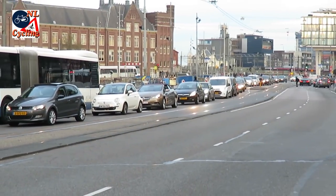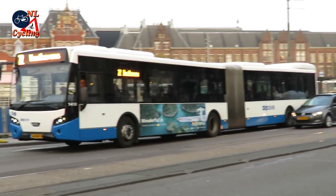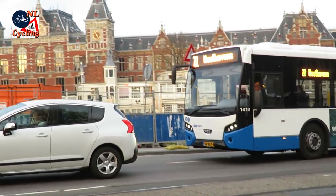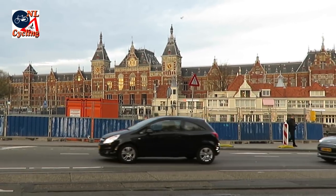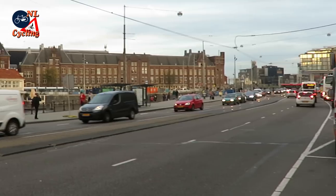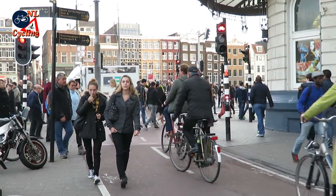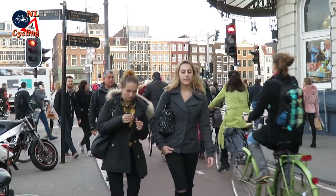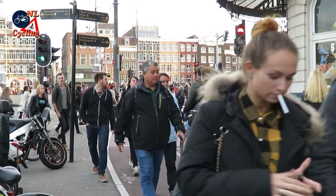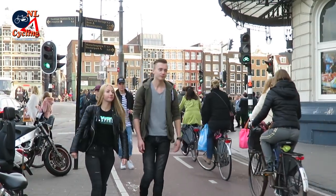But this too is Amsterdam — multiple lanes for motor traffic right in the city centre. In fact, this is one of the first things people see when they exit Amsterdam's central station. The cars really get a lot of space, while most people, walking and cycling, only get the space that's left at the edges. Making it a very unattractive first impression.